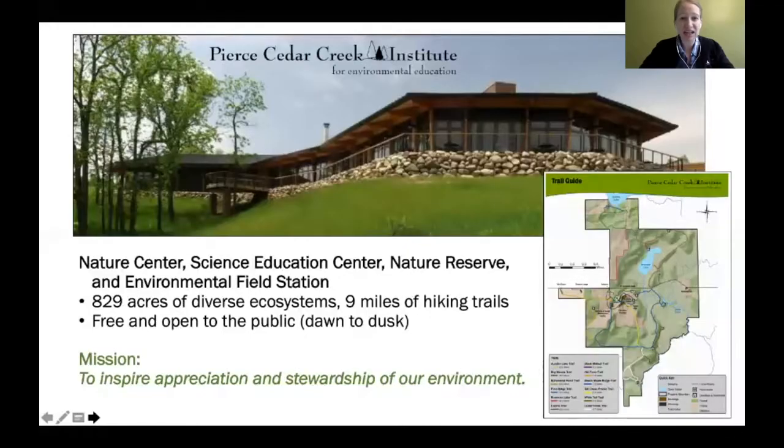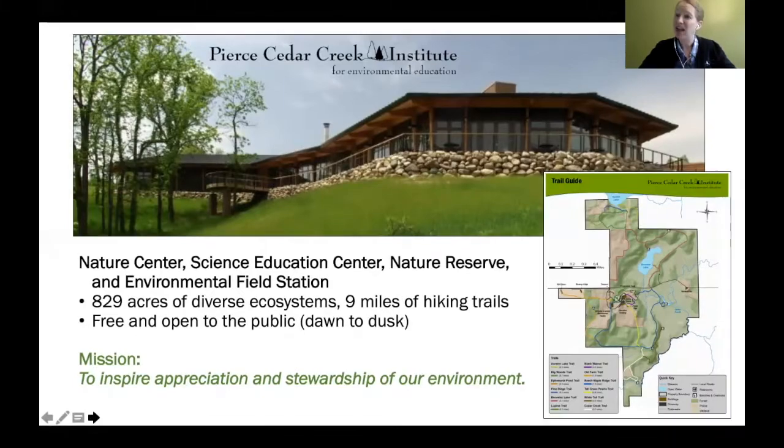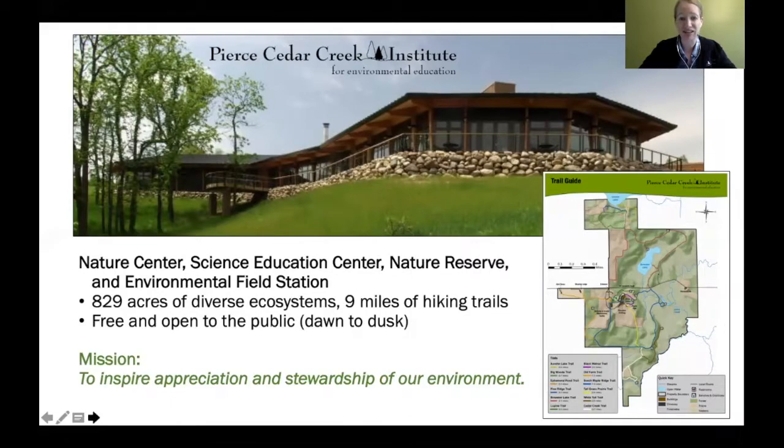We are part nature center, part science education center, part nature reserve, as well as part environmental field station. We have 829 acres of diverse ecosystems and over nine miles of hiking trails. You can hike them dawn to dusk any day — it is free to come out to our property, so I encourage you to do so if you live in southwest Michigan or if you're just passing through.